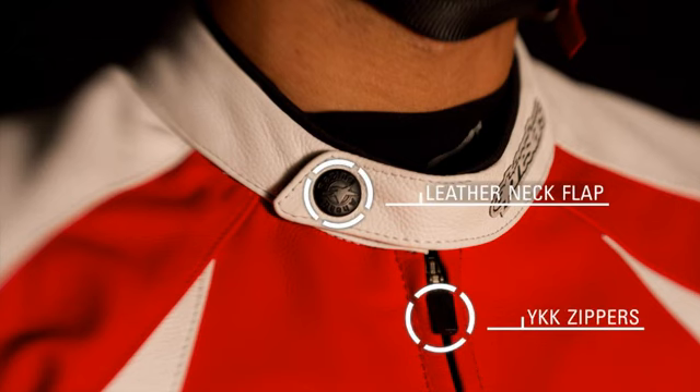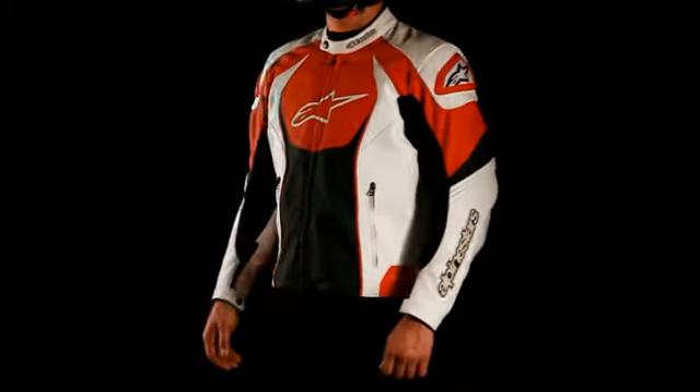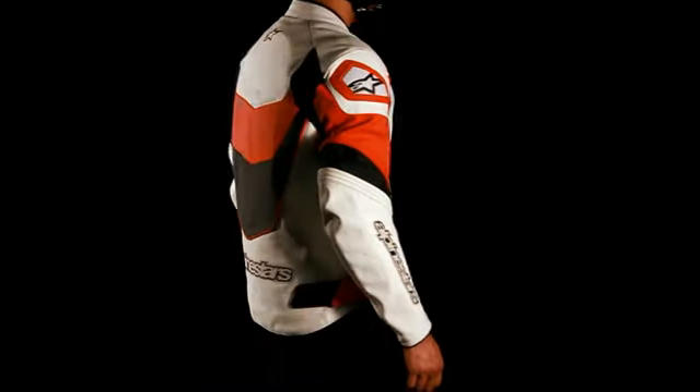YKK zippers and a stylish leather neck flap with a snap button ensure secure closure at all times. The GPR Perforated Leather Jacket allows for BioArmor back protector insert and Bionic chest pad upgrades, and is available in sizes 48 to 60 Europe.